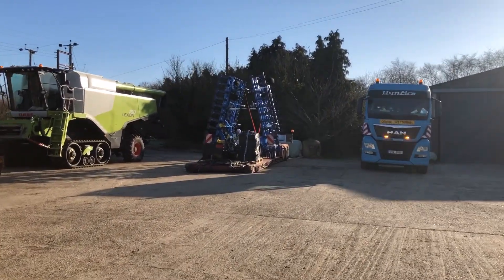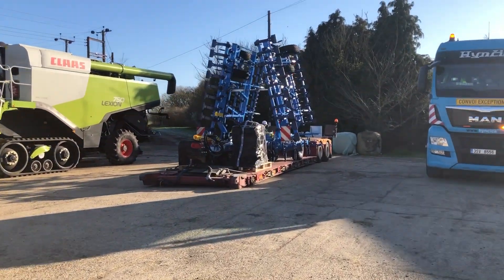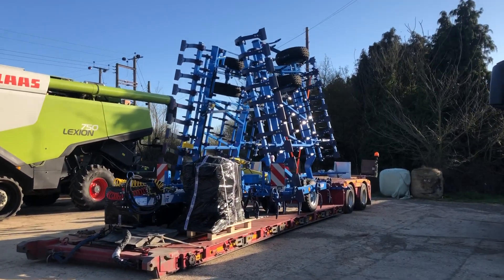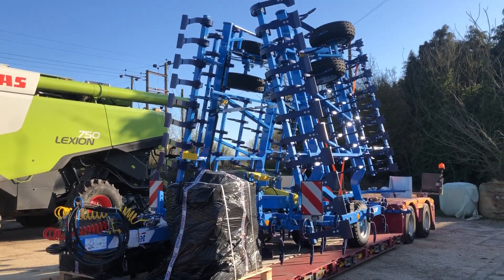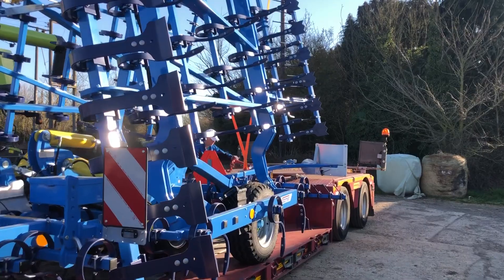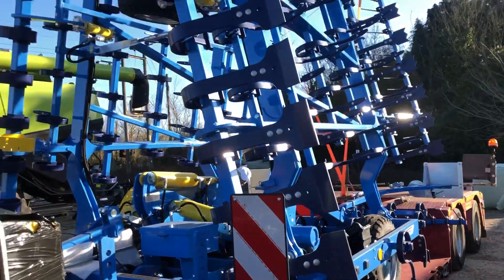He's driven it for five days right across an empty and blockaded Europe to deliver this bit of machinery from the Czech Republic. It's what we call a cultivator. Obviously its wings are folded up for travelling; on the field they'll be flat down. We'll pop a tractor on the front and these great big sharp bits will chop up the heavy big bits of soil so that we can plant our seeds in it.